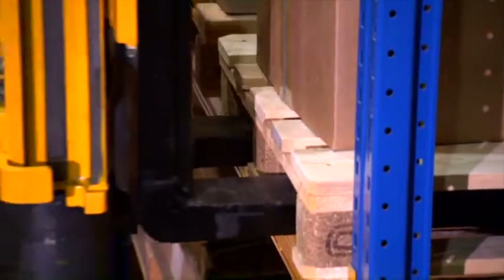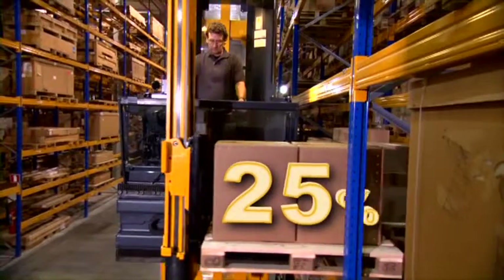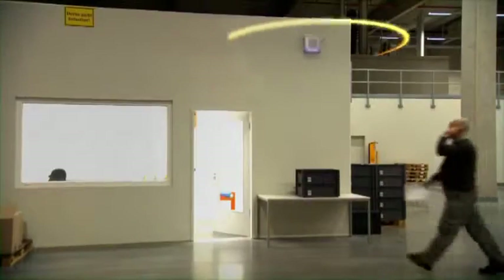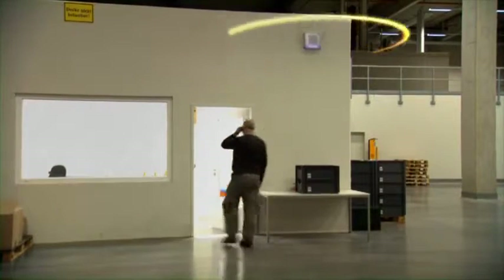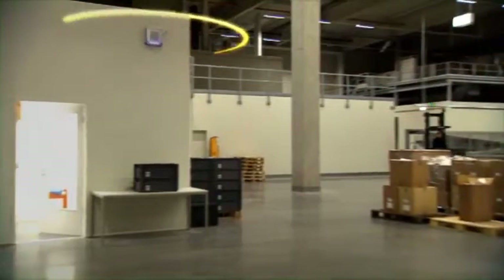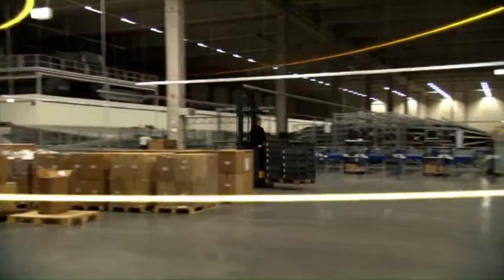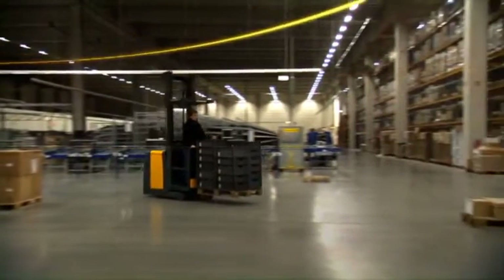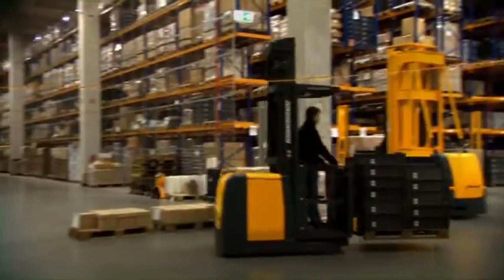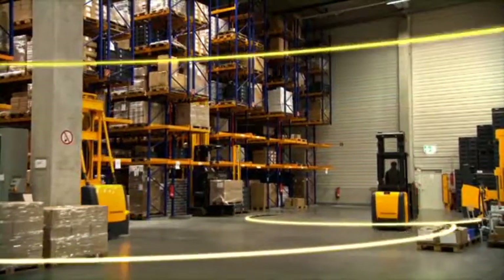You increased the efficiency of your warehouse by 25%. Two flows are important for every warehouse: the first is material flow and the second is information flow. The Jungheinrich Warehouse Management System processes and optimizes both flows, communicating via radio with orders and feedback in real time — delivering up to 25% more efficiency in your warehouse.